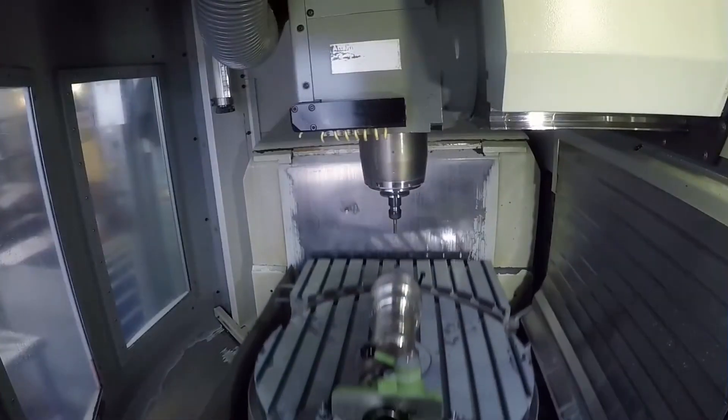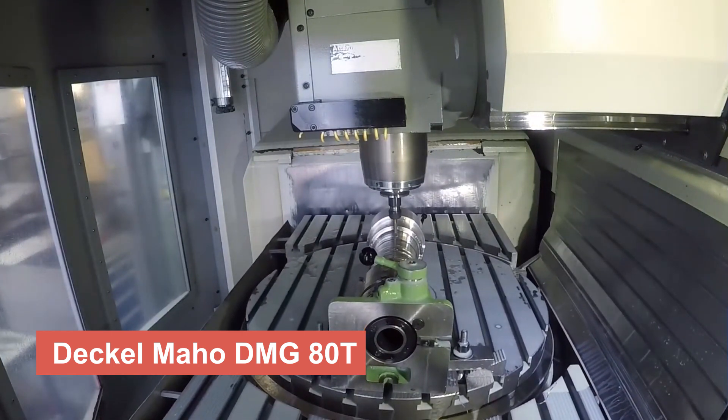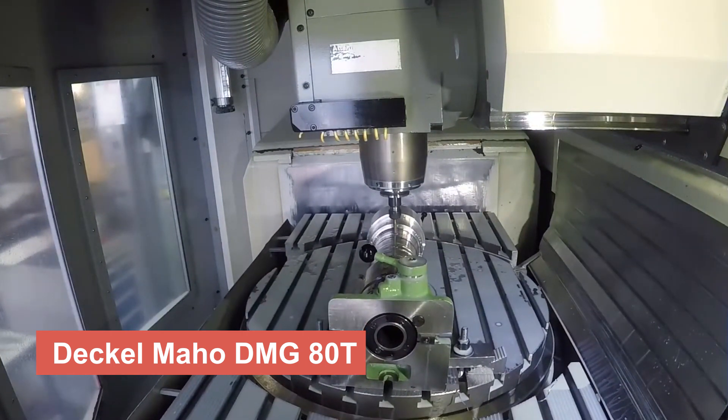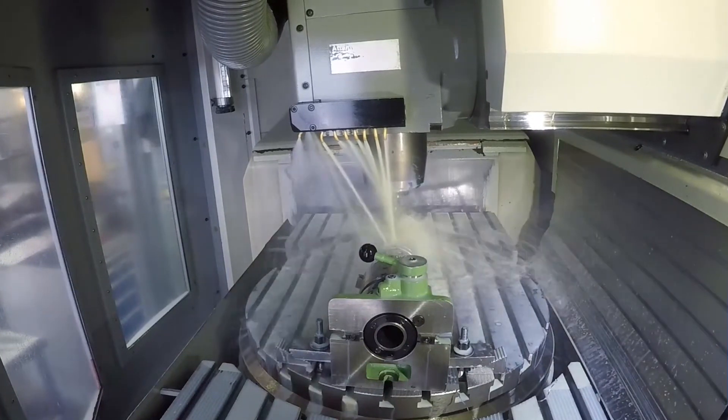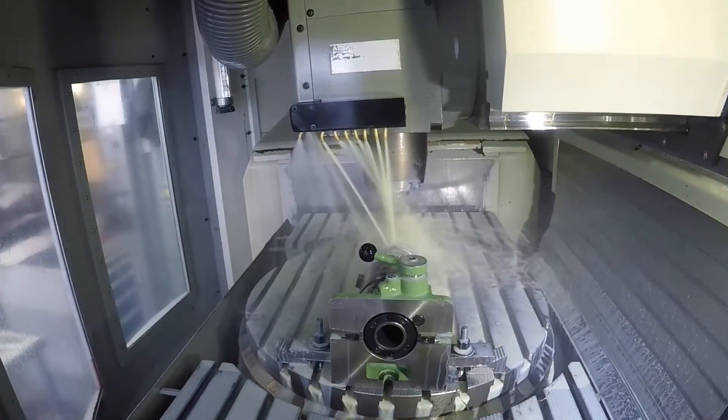Our next contender is the Dekelmahoe DMG80T, a CNC turning machine built with precision and efficiency in mind. With its superior torque and advanced control system, this machine delivers unparalleled performance, enhancing your production capabilities.